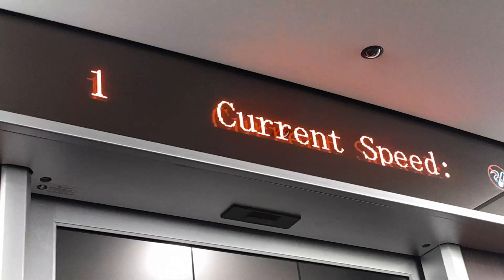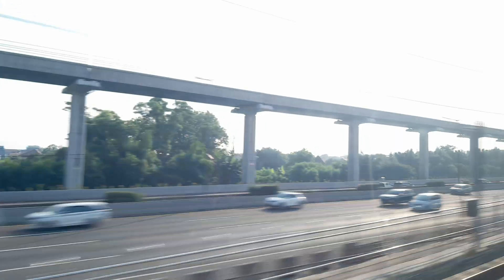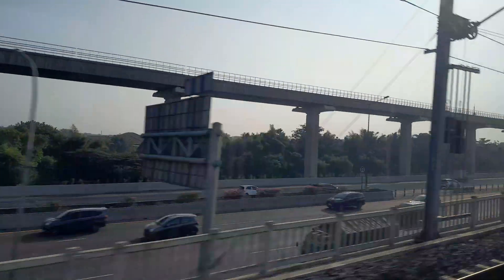Unfortunately in the tunnel there's not much to look at except for the speed indicator. Now we're coming out — here we go. Nice view.